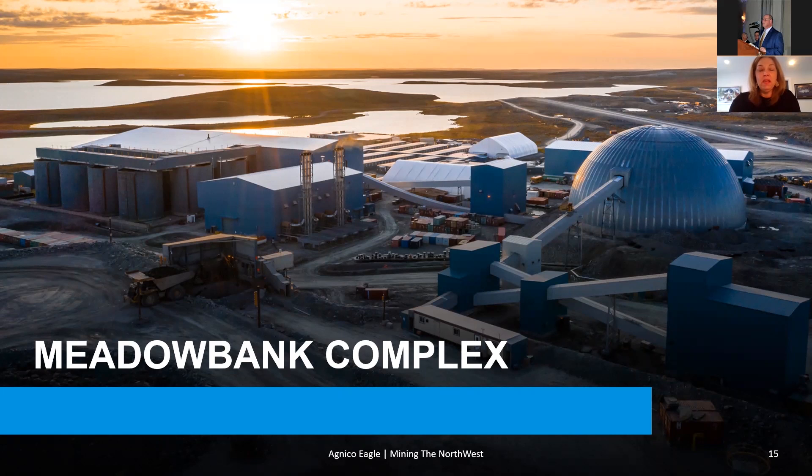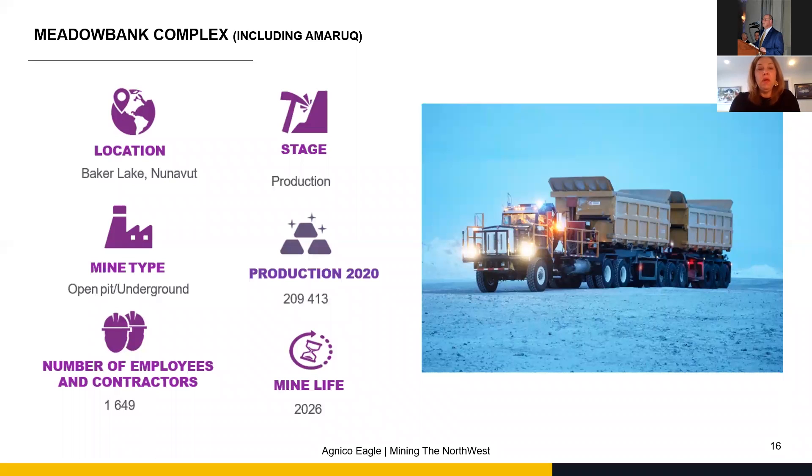This is the Meadowbank Complex. It started out over 10 years ago. It's 100 kilometers away from Baker Lake, which is the closest community. It's been in production for over 10 years now, and it started out as an open pit.